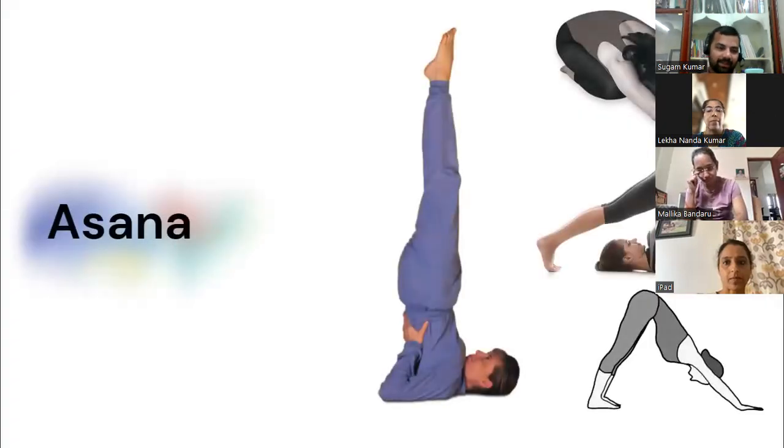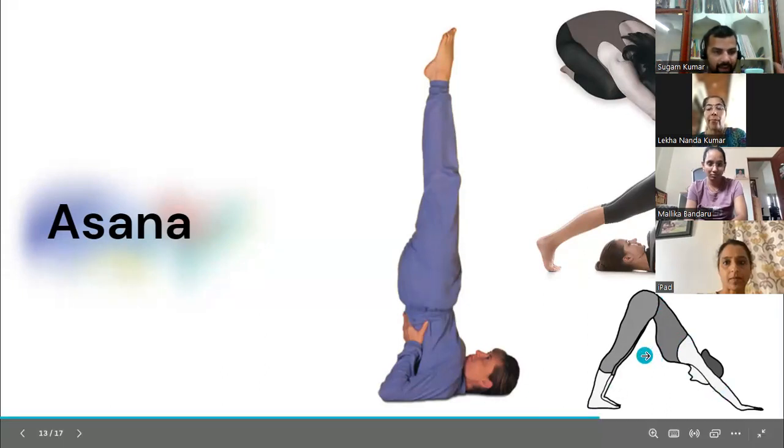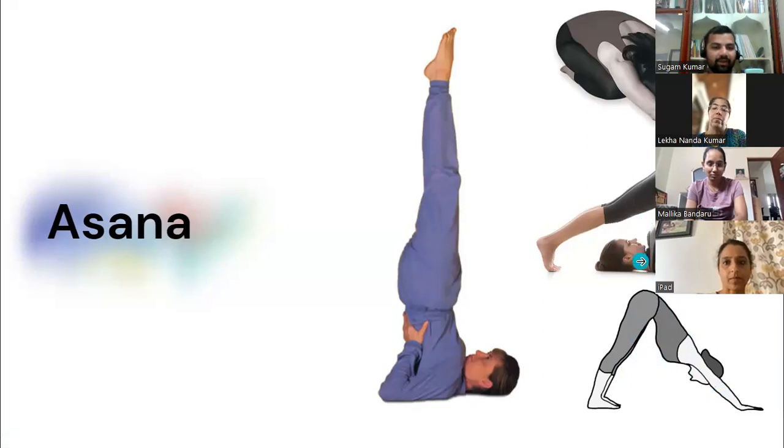For asanas that improve face health: Sarvangasana improves blood circulation toward the face and brain, increasing oxygen supply. Mountain pose also improves blood circulation to the face. All the recommended asanas work by improving blood circulation to the face. You need only hold each asana for 30 seconds — that is enough to improve the health of your face.